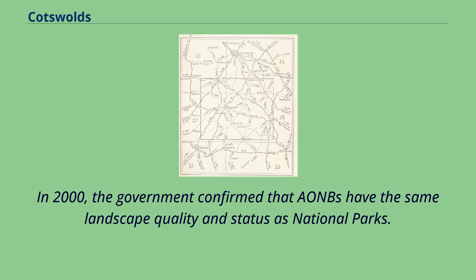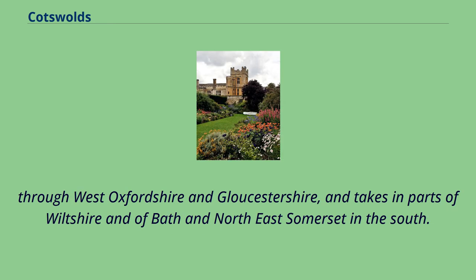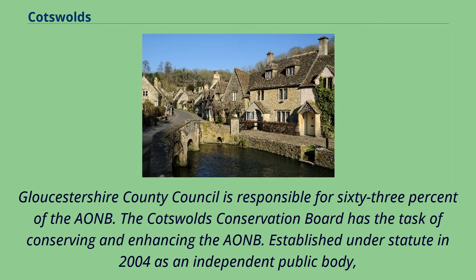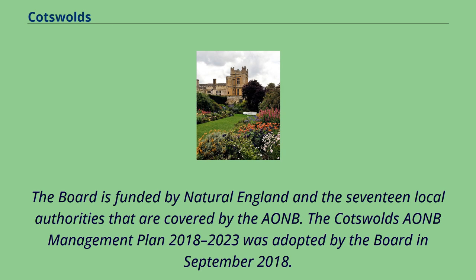In 2000, the government confirmed that AONBs have the same landscape quality and status as national parks. The Cotswolds AONB, which is the largest in England and Wales, stretches from the border regions of South Warwickshire and Worcestershire, through West Oxfordshire and Gloucestershire, and takes in parts of Wiltshire and of Bath and Northeast Somerset in the south. Gloucestershire County Council is responsible for 63% of the AONB. The Cotswolds Conservation Board has the task of conserving and enhancing the AONB, established under statute in 2004 as an independent public body. The Board is funded by Natural England and the 17 local authorities that are covered by the AONB.